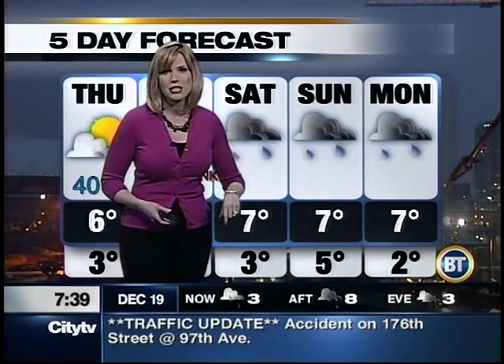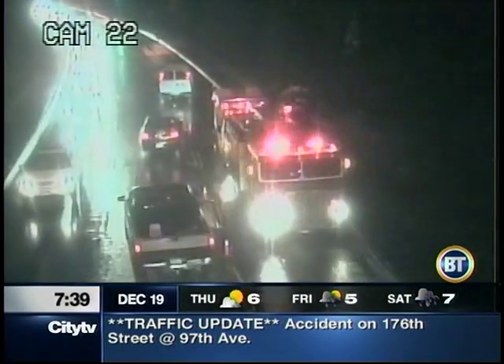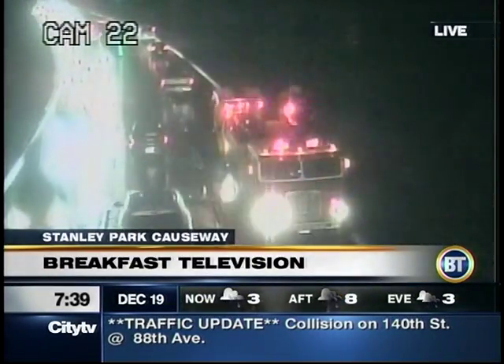As we go to break, we have a fire truck on Stanley Park Causeway — one lane southbound on the Lionsgate Bridge right now, so that is going to be causing issues. We will keep you posted on what's happening there. Stay tuned — you're watching Breakfast Television at 7:39.